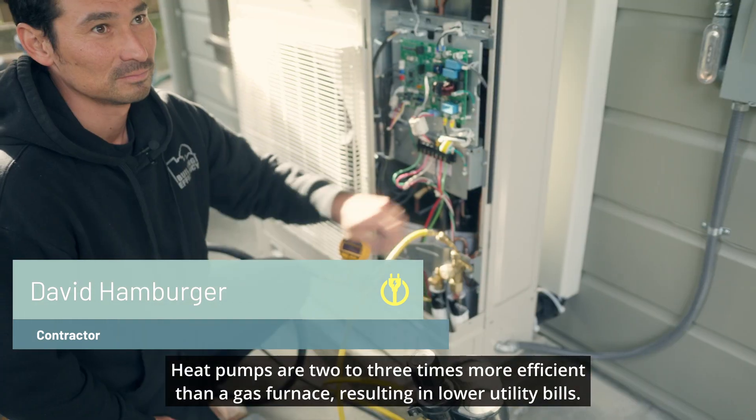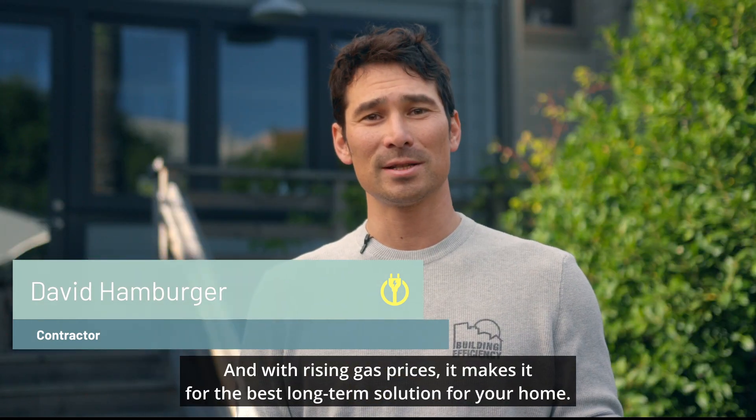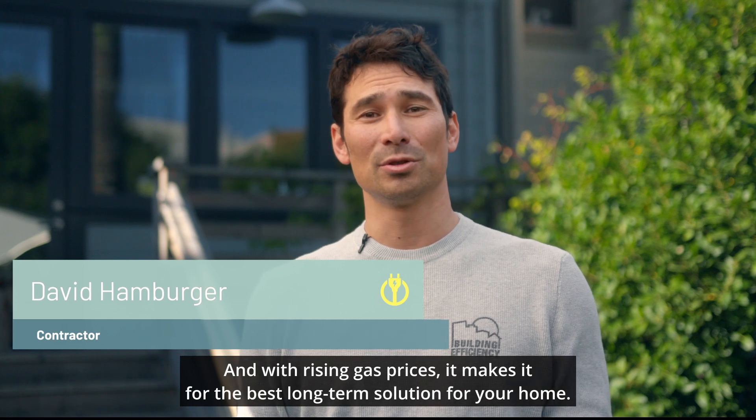Heat pumps are two to three times more efficient than a gas furnace, resulting in lower utility bills. And with rising gas prices, it makes it the best long-term solution for your home.